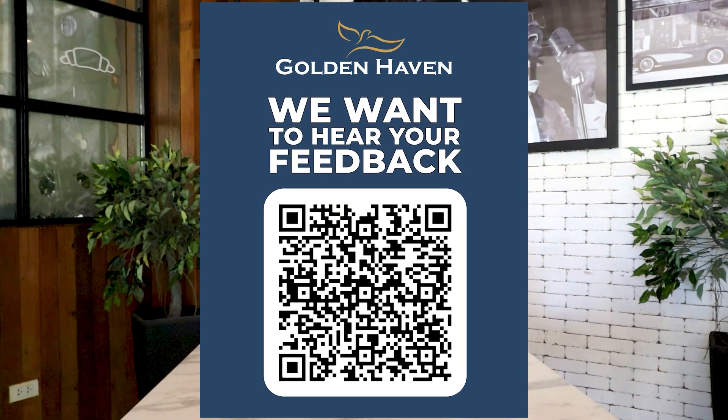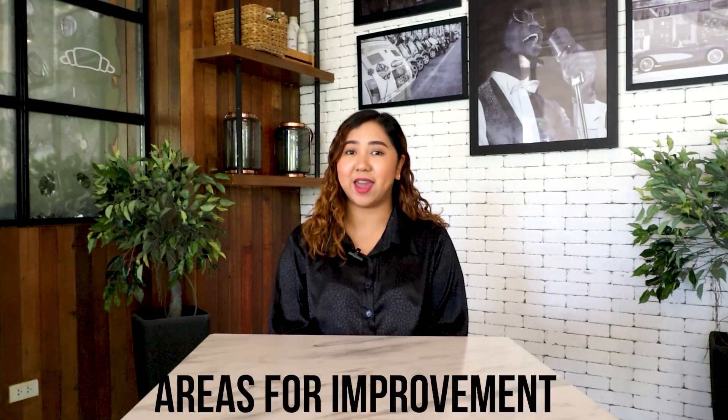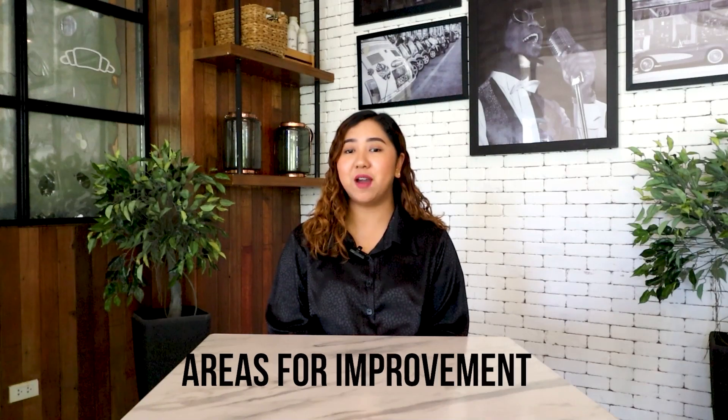Lastly, our client satisfaction survey is not only available in our physical offices, but it is now accessible through our website and mobile app. Your feedback is important to us as it helps us improve our services and provide a better experience for you. By taking part in our survey, you can help us identify areas for improvement and provide suggestions on how we can enhance our services to better meet your needs.